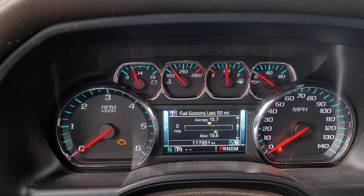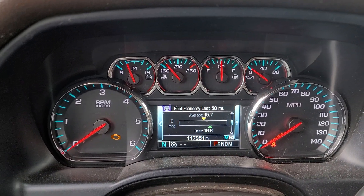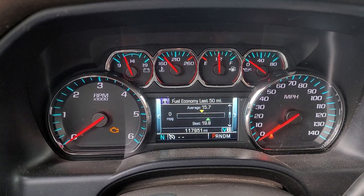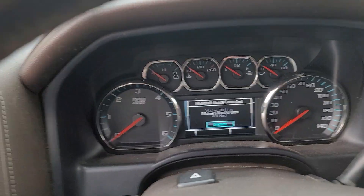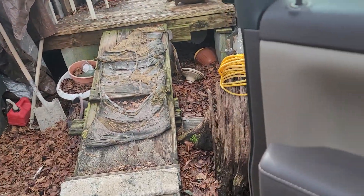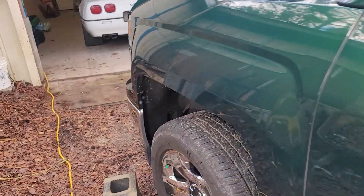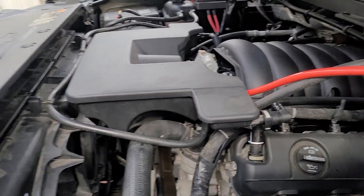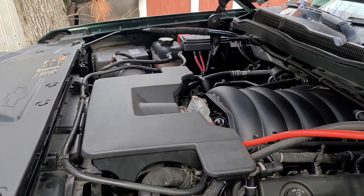Right there — average 15.7, best 19.8. Like I say, I've been doing a lot of in-town driving, starting and stopping and stuff. On the highway I've gotten up to 22 on a flat — you know how these things work, when you get on a flat and you're not pulling, it goes up pretty good. But I'll take it. I mean, it runs so much better than it did — this thing is smooth as glass now.